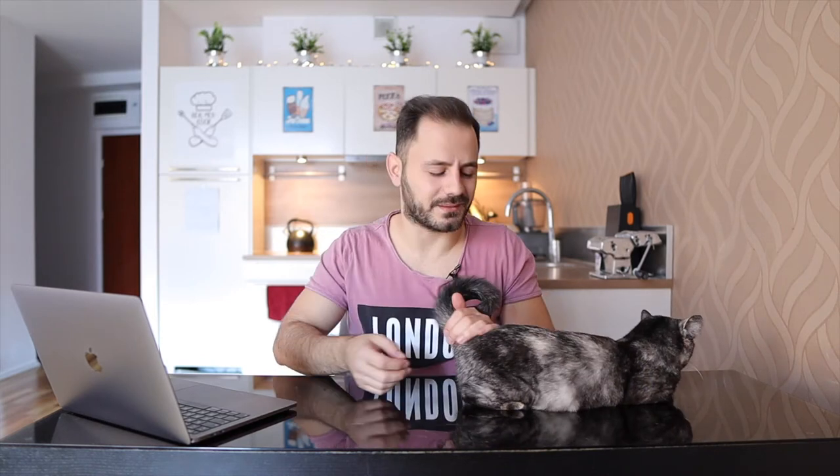Hello guys, I'm the calorie guy and today we are going to talk about how many calories fried chicken breast actually has. Let me tell you from the very beginning that the results were quite surprising in a positive way.